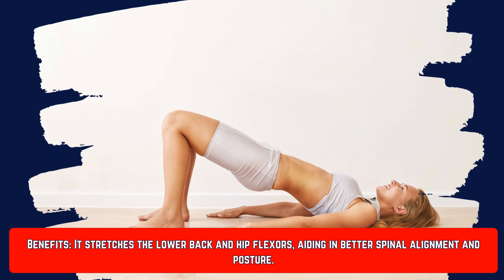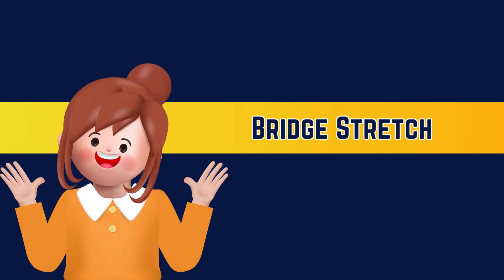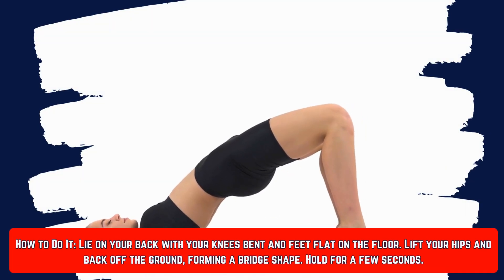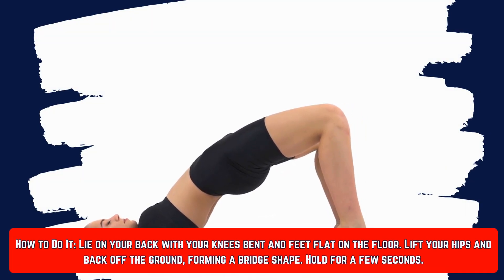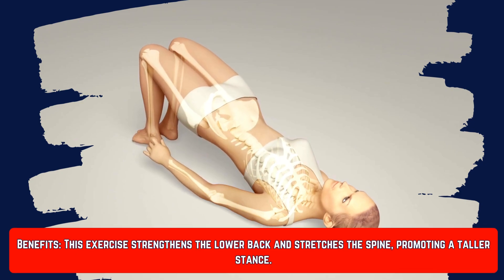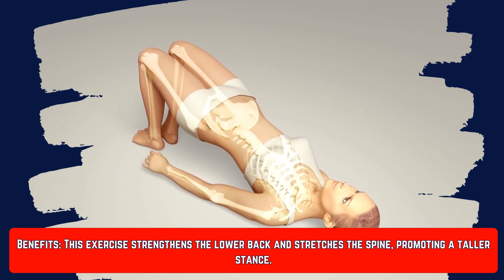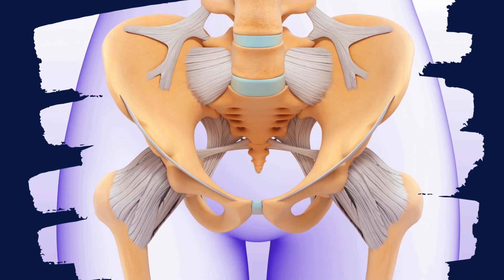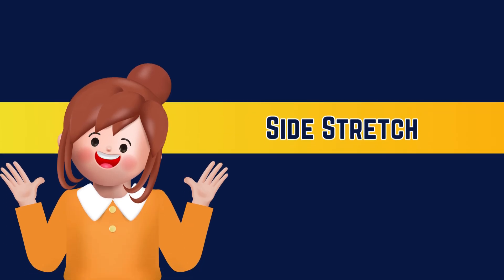Number seven is the bridge stretch. Lie on your back with your knees bent and feet flat on the floor, then lift your hips and back off the ground forming a bridge shape. Hold for a few seconds. This exercise strengthens your lower back and spine, promoting a taller stance.